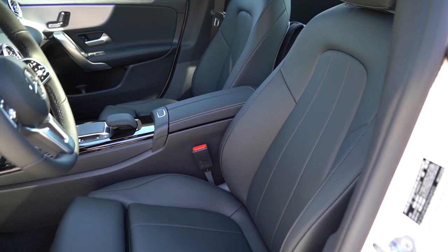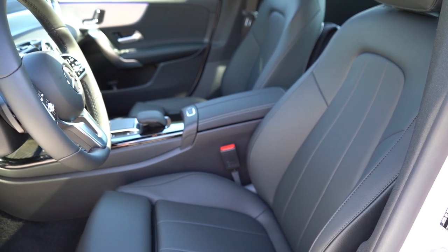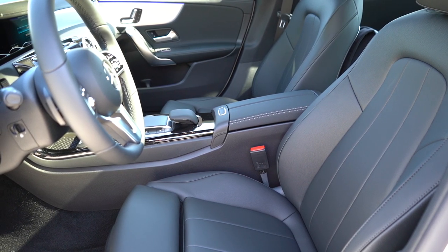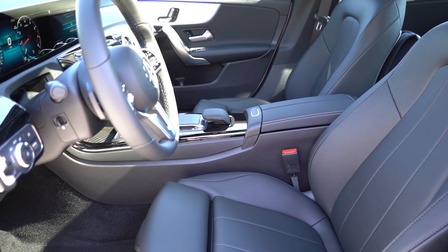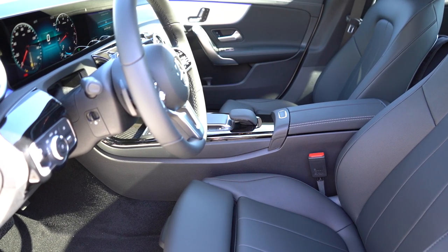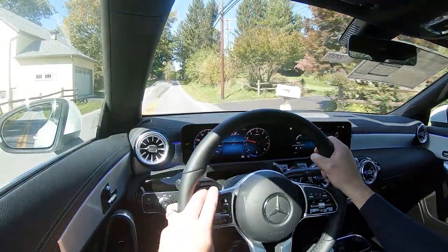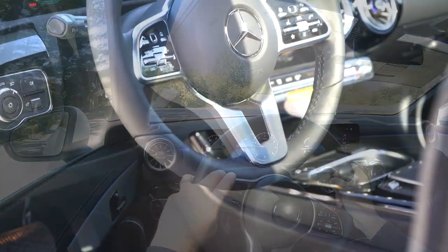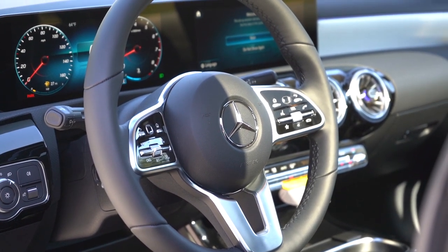Up front, MB-Tex upholstery comes standard; leather seating is available for $1,450 with various color options. Power-adjustable front seats come standard with memory settings for three different drivers and passengers — both front seats have memory. Heated front seats go for $500; heated and ventilated seats are $950; multi-contour front seats with active side bolsters are $760. The power lumbar on the seat itself is very comfortable. The steering wheel is tilt and telescoping, leather-wrapped standard, with an available heated steering wheel for $250.